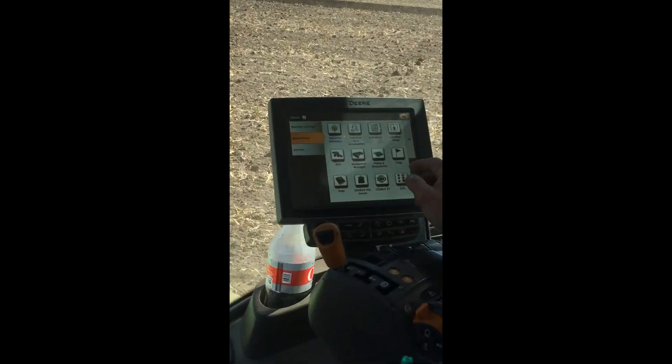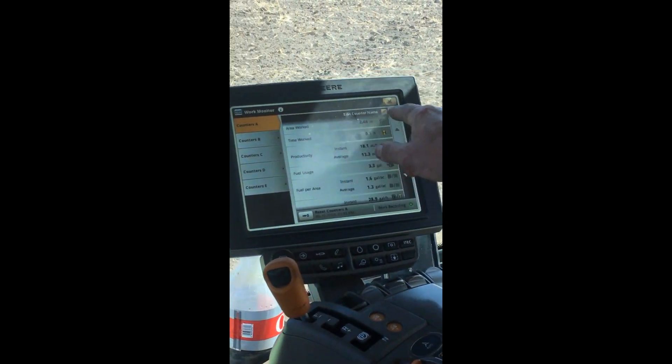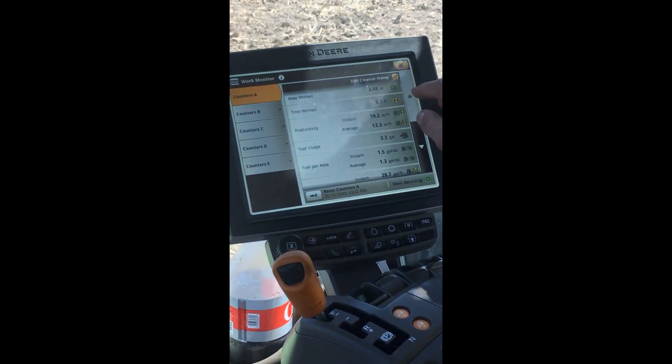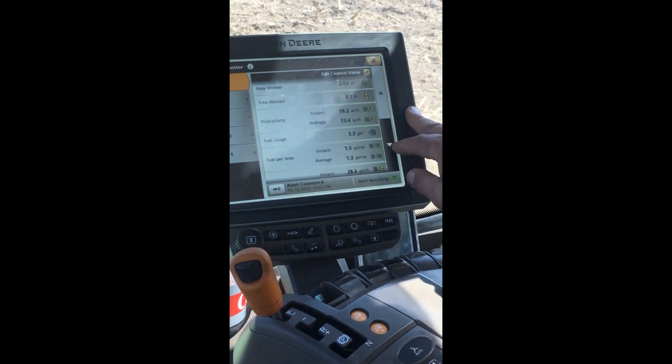Then you can go in here, through all your tabs, and go to your work monitor. And when you're done working your field, it will tell you how many acres you've done, how long it took you to do it, your productivity, and your fuel usage.